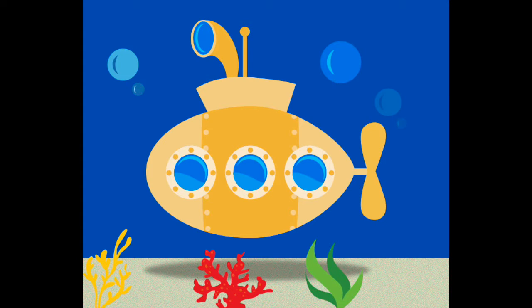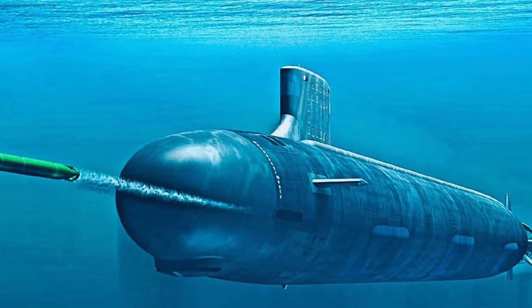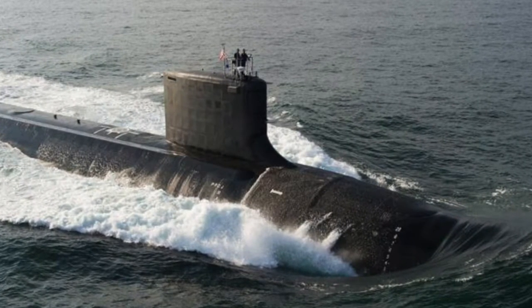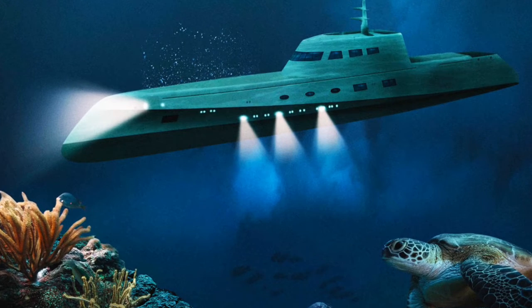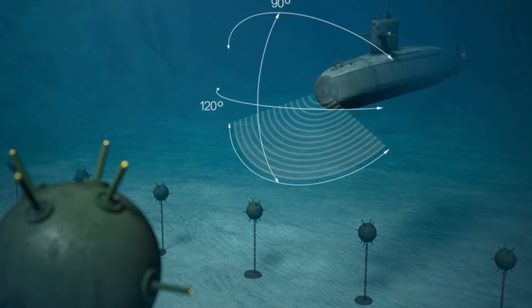First, let's find out what is a submarine and what are its important parts. A submarine is a special vessel or ship that can go underwater. Inside it has huge tanks that hold water — these are called ballast tanks. The submarine comes equipped with a power source, which can be an engine, a nuclear plant, batteries, or a combination of all three.